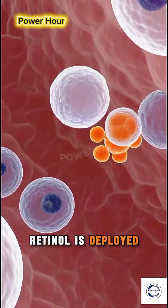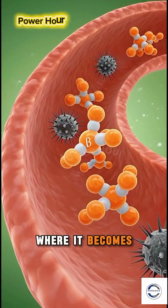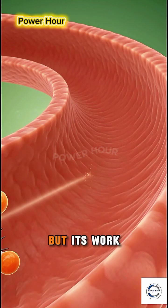From the liver, retinol is deployed on vital missions. Its most famous journey? To the retina of your eye, where it becomes part of the very pigment that allows you to see in dim light.